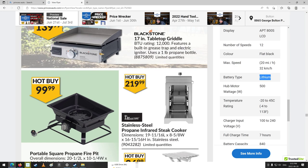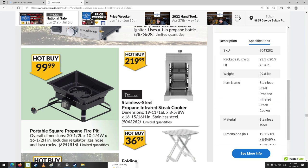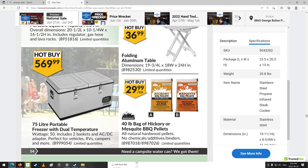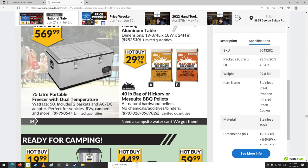Stainless steel propane and infrared steak cooker — I've never seen one of those before. A 75-liter portable freezer with dual temperature — really? It's like a cooler-sized freezer. Perfect for vehicles, RVs, campers, and more. Interesting.